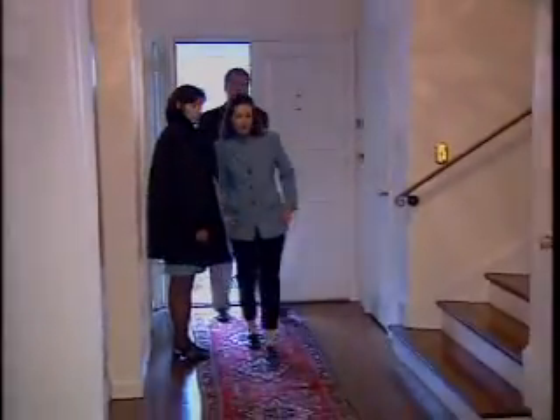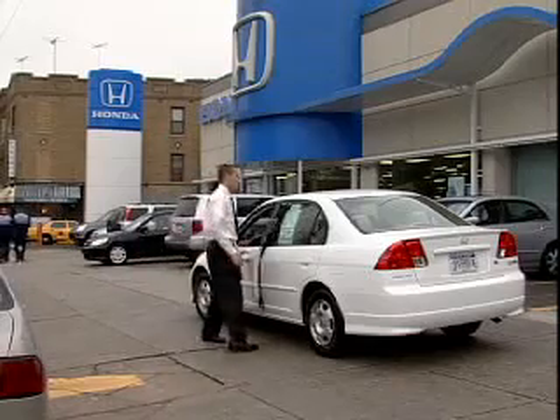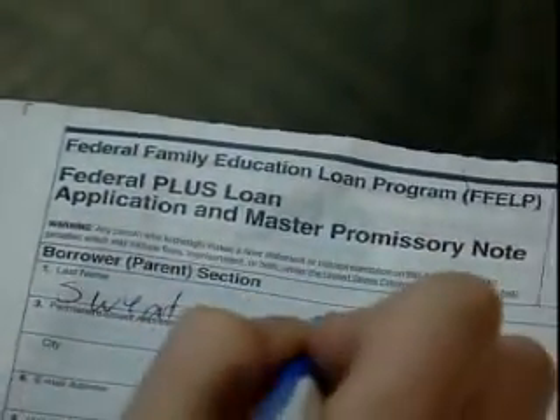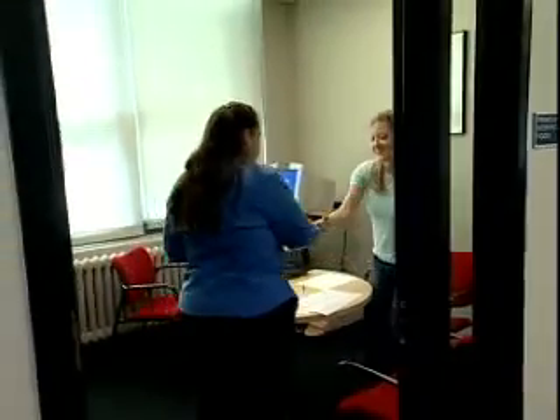Most people dream of buying a house, a car, or going to college. But these things and so many others cost more money than most people have. That's where loan counselors come in. They help people find the best ways to borrow the money they need.